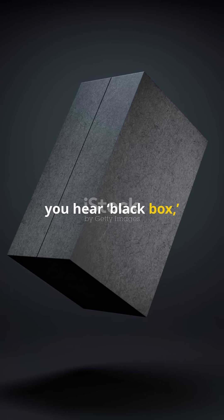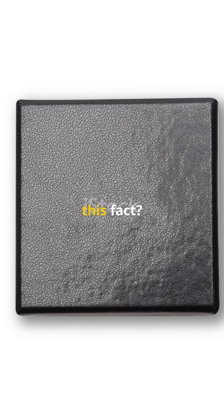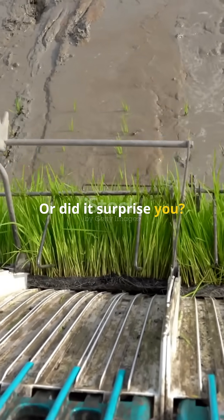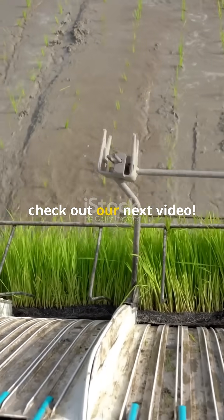So next time you hear 'black box,' remember it's actually orange, and it could be the key to solving aviation mysteries. Did you already know this fact, or did it surprise you? Drop a comment below, and for more mind-blowing facts, check out our next video.